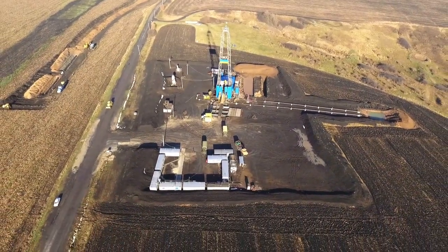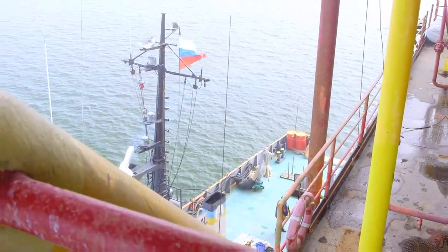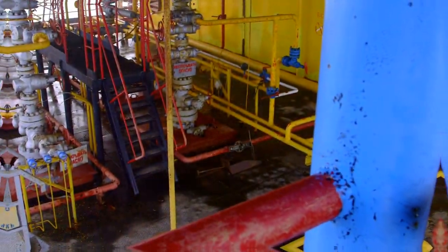Where does natural gas come from? When you use gas at home, you might wonder how it actually reaches you. At the outset, there's always a gas deposit, either on land or under the sea. In any case, it's generally quite far from where it will be consumed.